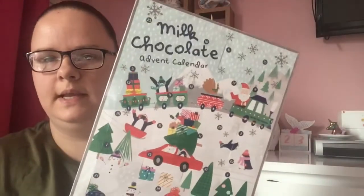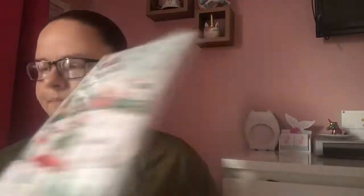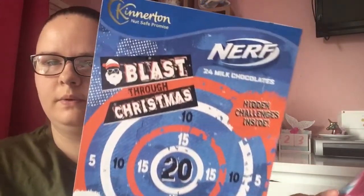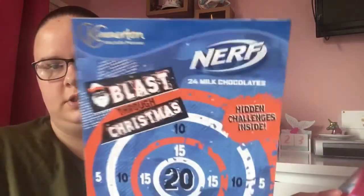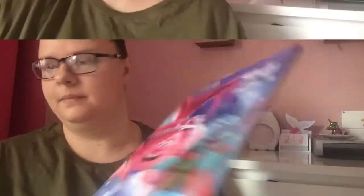This is not in any right order, I'm just grabbing things from the bag. Next I got these three advent calendars. I got this one for my 12-year-old — it was 89p, just a milk chocolate advent calendar. I got this one for my eight-year-old son; he loves Nerfs. It's got hidden challenges inside, that was 99p. And then this one for my youngest, she's four — just a chocolate one, also 99p.